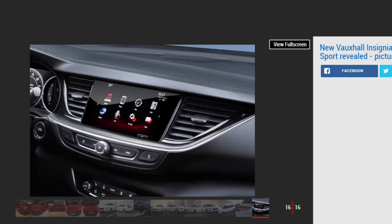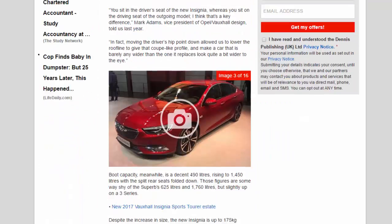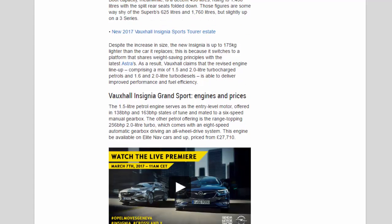Smartphone connectivity is incorporated with Apple CarPlay and Android Auto. Adams noted: 'We've tried to keep functionality — it can be hard to stab the right bit of a touchscreen if you're travelling on a poorly surfaced road, so we've designed in a small shelf in front of the display that will help you steady your hand as you operate the screen. We think little touches like that can make a big difference.'